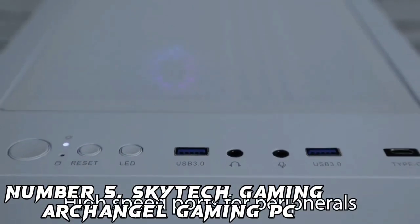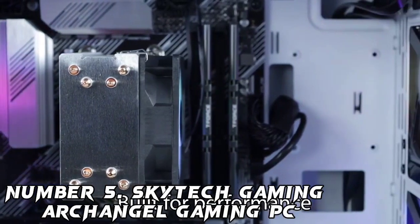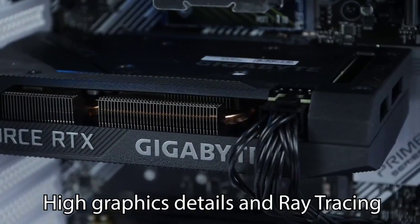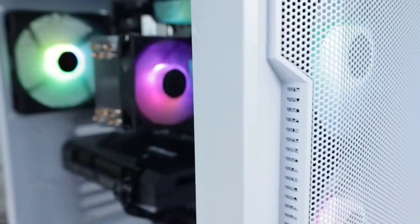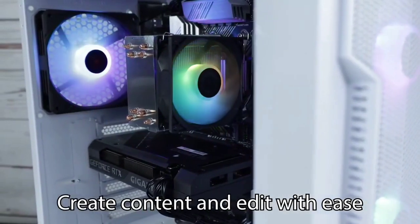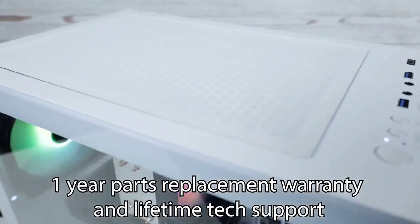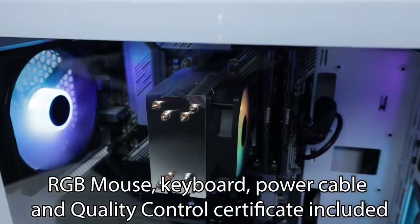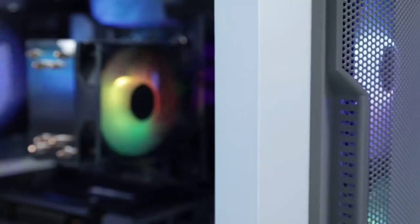Number 5: SkyTech Gaming Archangel Gaming PC. The next best choice is the SkyTech Gaming Archangel, with plenty of RGB lighting and RGB fans, it still brings plenty of performance. Although it opted for the older i7-12700F, it still holds up today as the LGA 1700 platform is still alive. Plus with the latest 40-series RTX 4060, it gives you the newest generation with plenty of features, even with the addition of DLSS 3 capabilities. However, it does fall back on the memory with 16GB of DDR4, which limits your long-term potential.